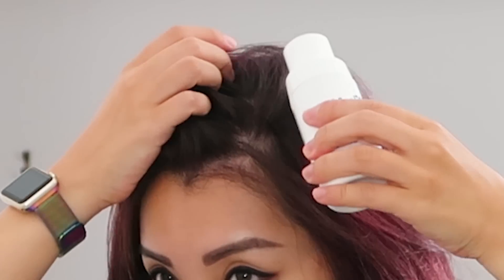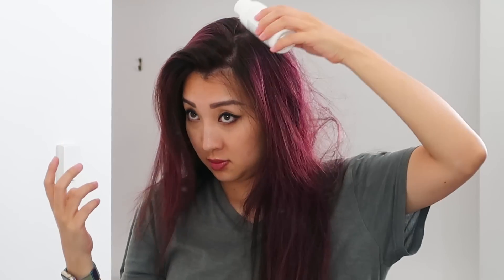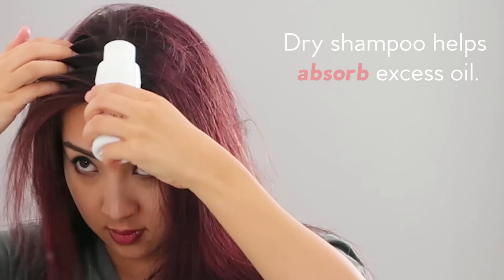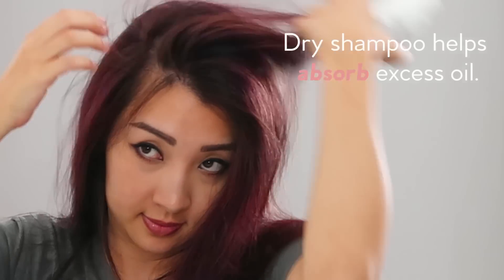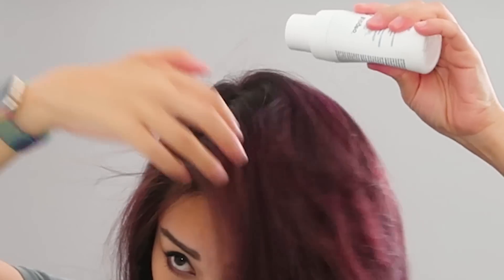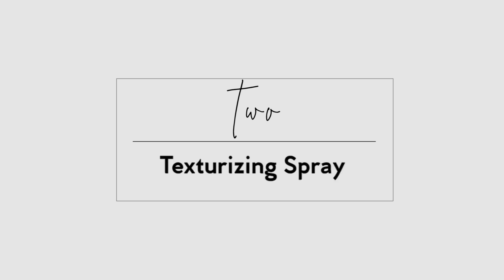Dry shampoo is every girl's best friend, especially if you want to extend the fresh clean hair look and feel. A lot of times your hair is still clean but it feels oily or greasy, or it's flattening because of the extra oils from your scalp. A little bit of dry shampoo will absorb the excess oils and give you that fresh hair feel without physically washing your hair. That said, you can't just use dry shampoo and never wash — after a couple of days, you'll want to wash your hair.